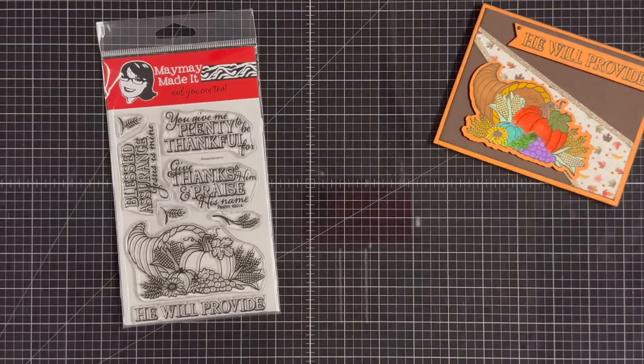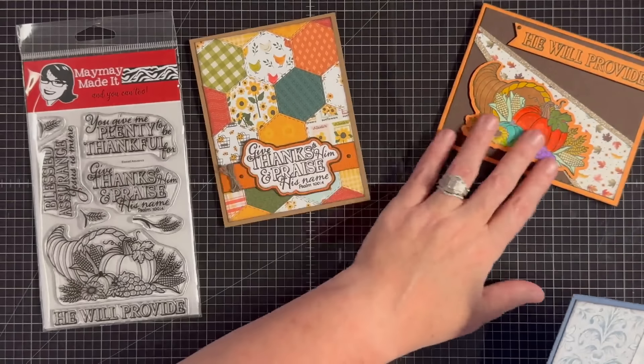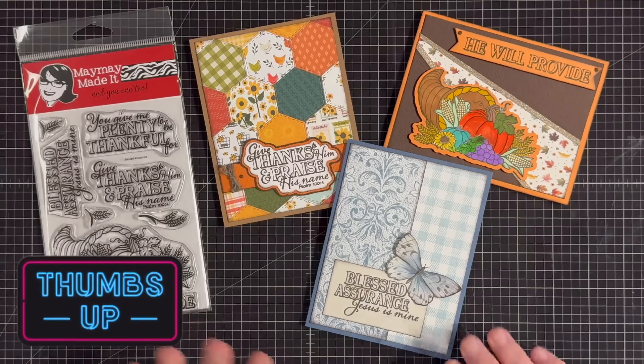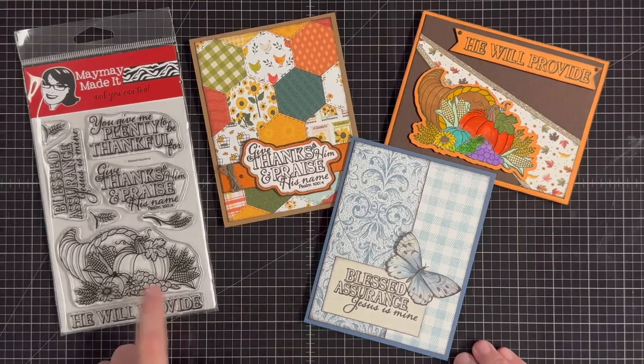So that's our stamp set and those are our samples. Even if you're not in the club and you really like this set — which I understand because I think it's so pretty — you can pick it up. Sylvia nailed this one with the fonts and everything. You can get this if you're not a stamp club member; it is still available in our store. It'll all be linked in the description.